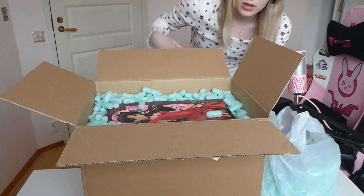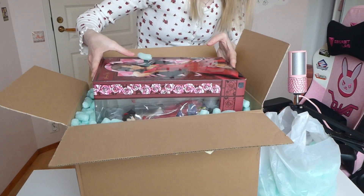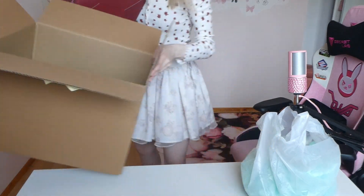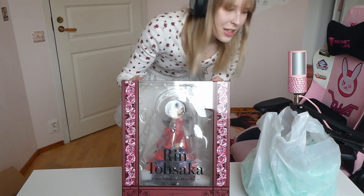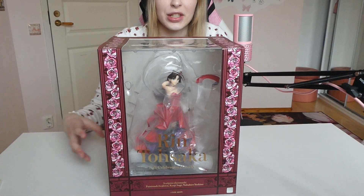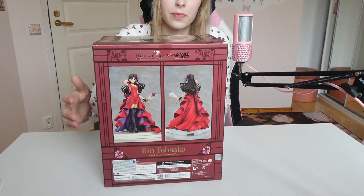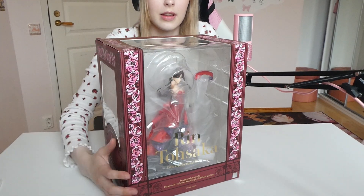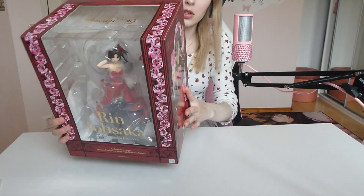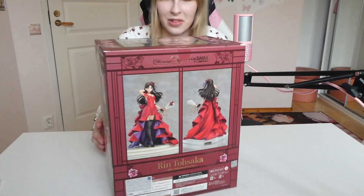So we can finally pull out the figure's box. Here's the box — here is the front, the side view, the back view, another side. There's a window there. The top part says anniversary. My window is really bright so you might not be able to see much.